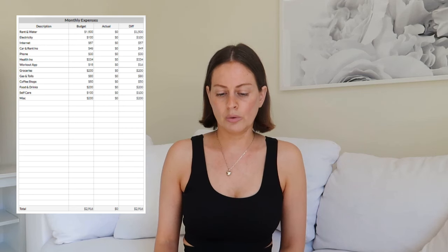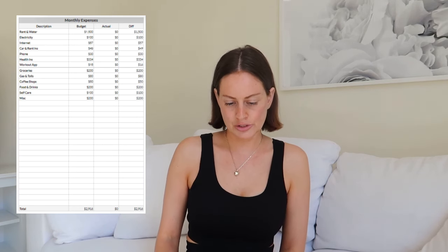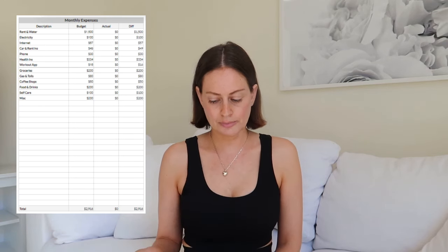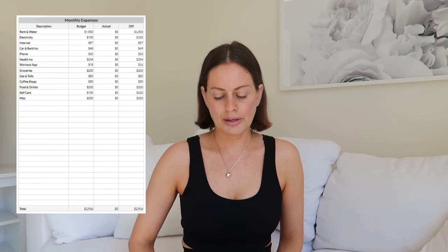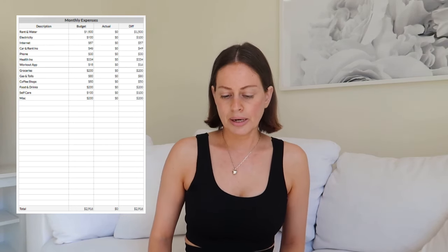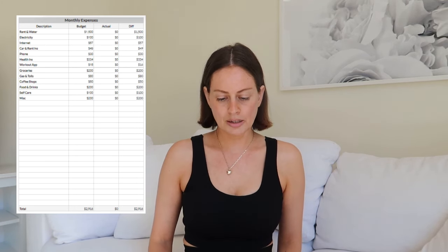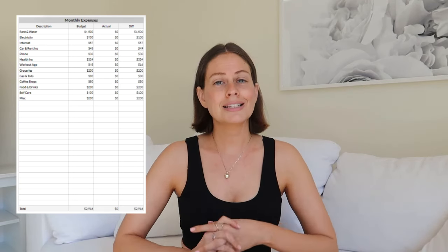For July: rent and water is about $1,500 a month — water is included in rent and it's usually a little under $1,500. Electricity is around $100. Internet is $57. Car and renter's insurance bundled is $49. Phone is $30. Health insurance is $334. My workout app is $16 a month. So my total fixed expenses are $2,086 a month.